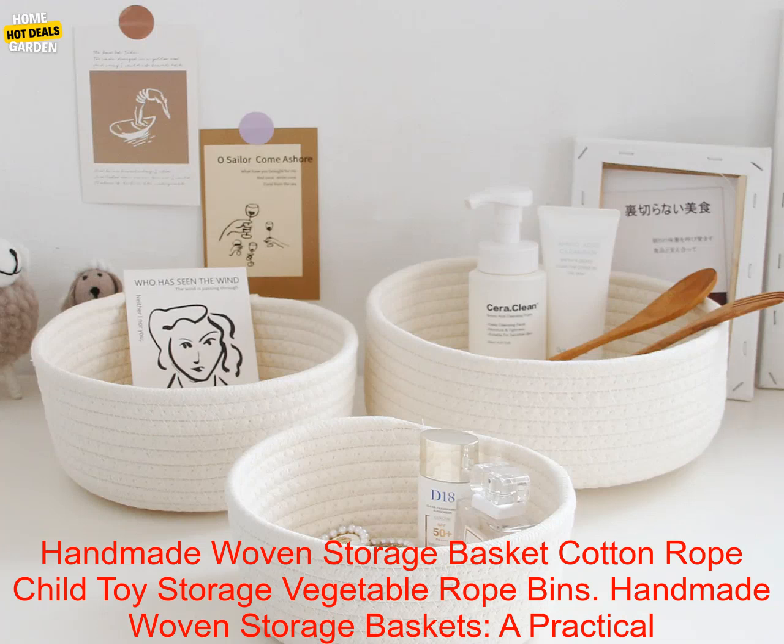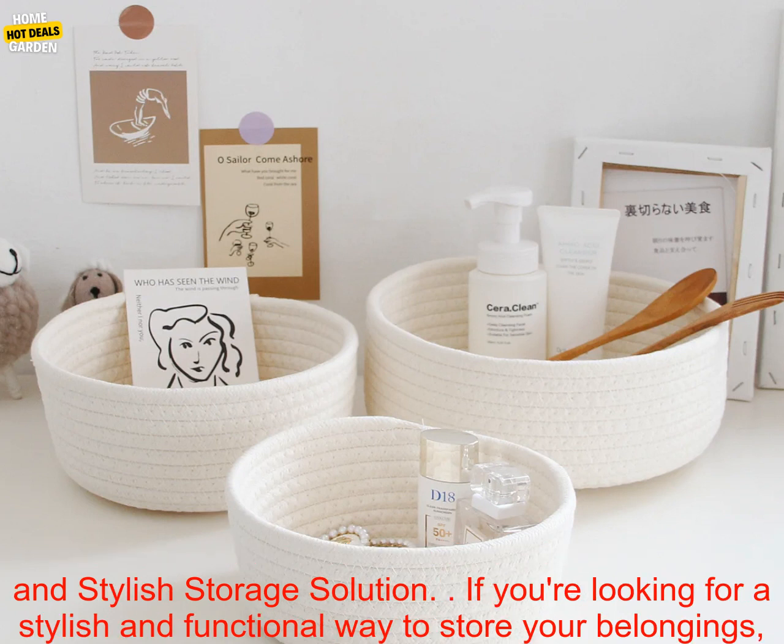Handmade Woven Storage Baskets — a practical and stylish storage solution. If you're looking for a stylish and functional way to store your belongings, look no further than Handmade Woven Storage Baskets.